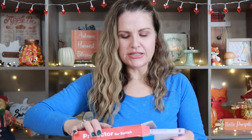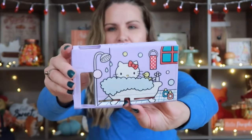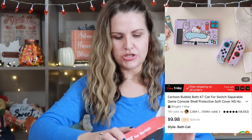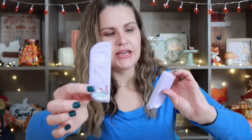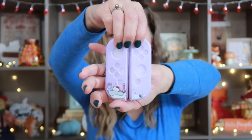One of my nieces asked for this little Nintendo Switch cover. Let me open it and show it to you guys. The box did come a little banged up, but that's okay. This is the cover for the actual switch itself, and then let me show you the little side things where the remotes go — these go on each one of the sides.